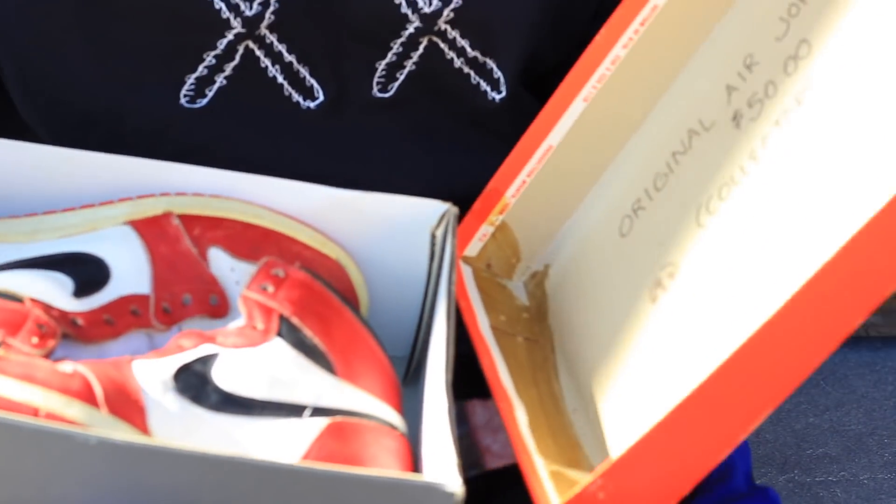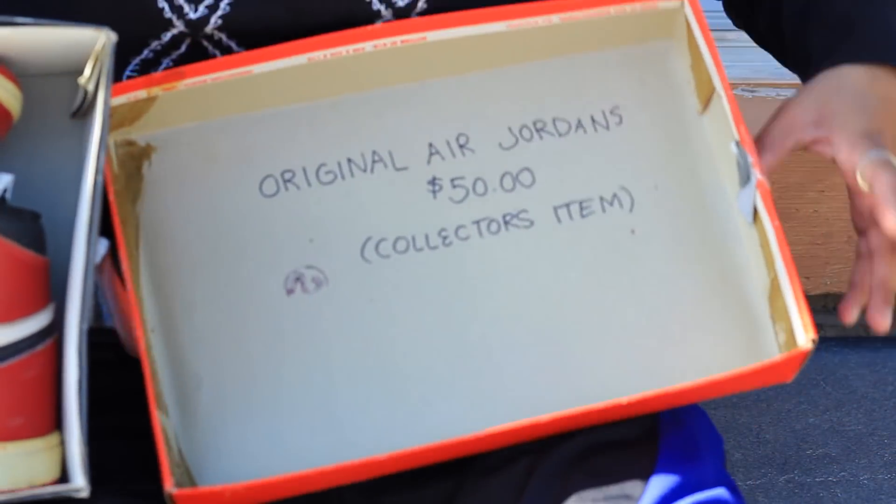On the inside of the box it says 'Original Air Jordans — $50 collectors item.' I asked the owner about that. Basically in 1985 he bought the Chicago Jordan ones, wore them for a bit, then put them back in the box. His sister was running a garage sale and tried to sell them for $50. If a pair of original 1985 Chicago ones showed up at a garage sale for $50, people would be fighting over them. He saw his sister selling them, immediately took them away, and stored them ever since.